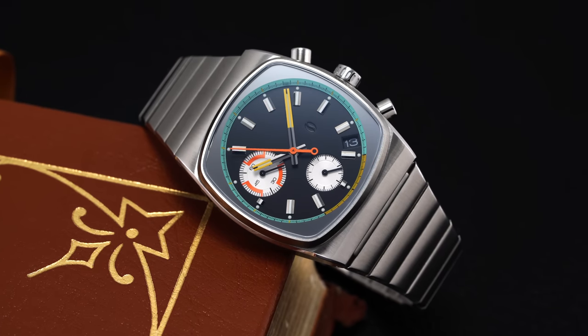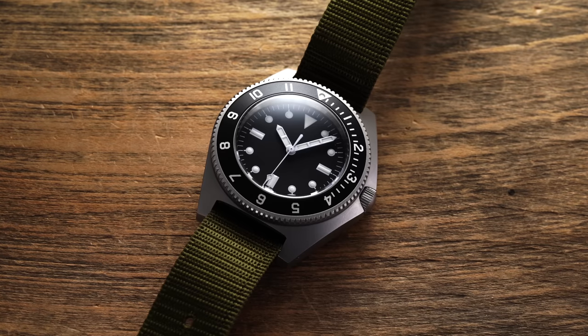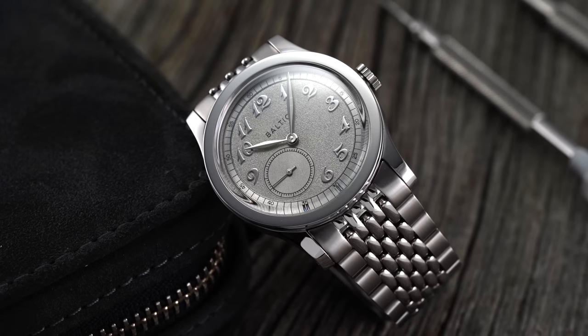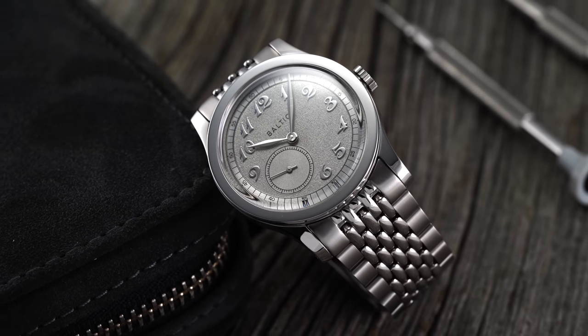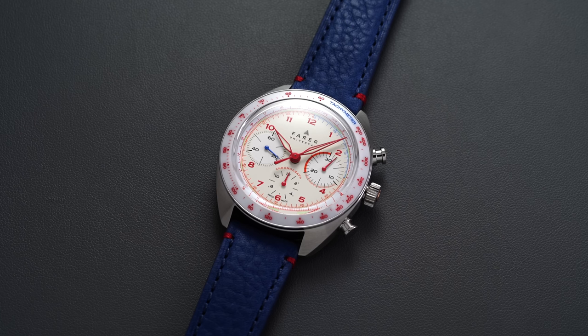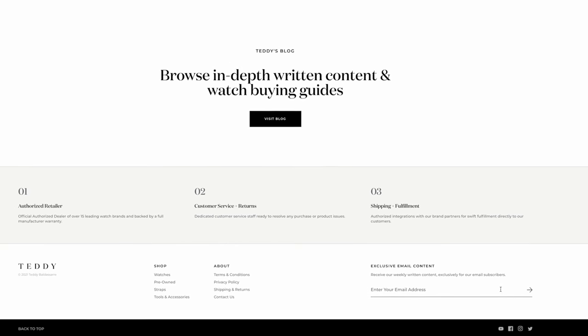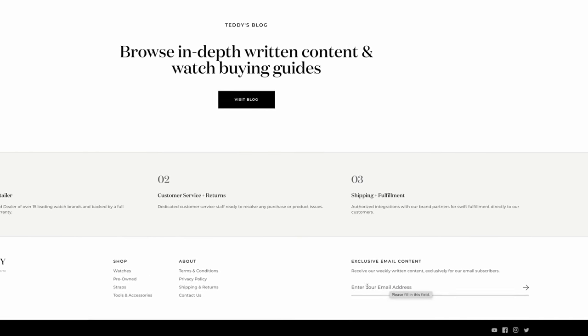Before we jump in looking at these three watches, if you love all things micro brands, I'd recommend checking out our buying guide and blog, overviewing basically all the micro brands in the industry that you should be aware of — we have almost 50 on that list, and we always add to it as time goes on. I'll have that link in the description down below. If you want to stay up to date with other great content, definitely sign up to our weekly newsletter where we send written content to your inbox every single week.